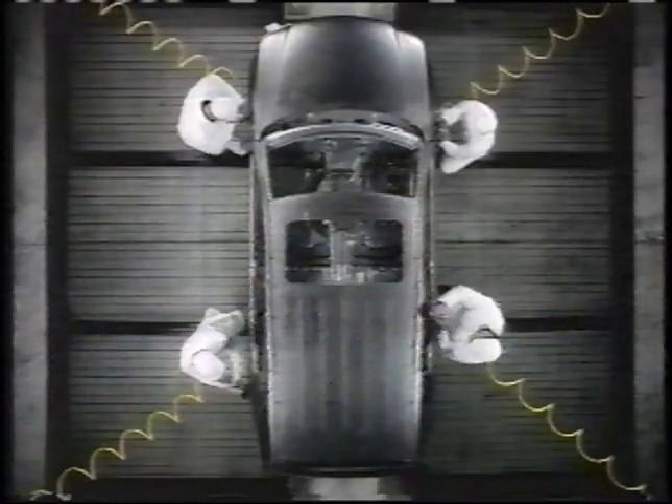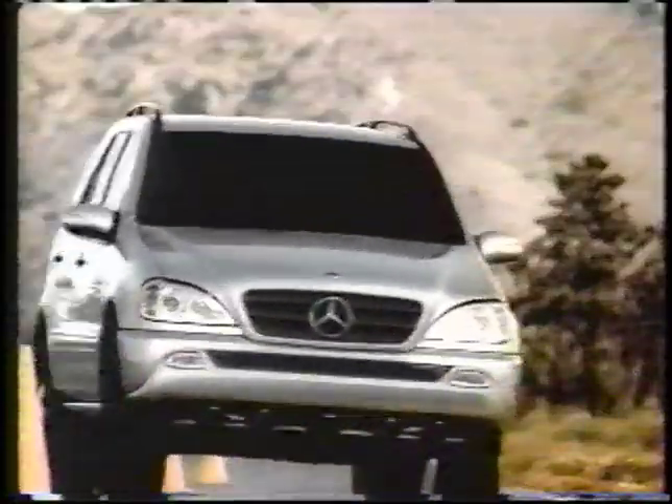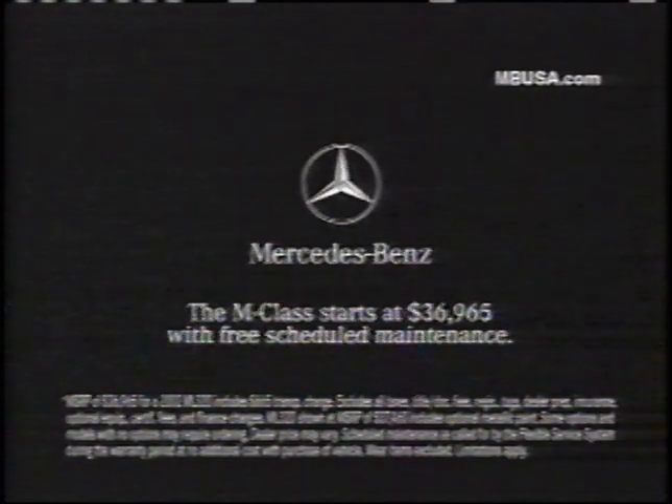We didn't just build a better SUV. We built a better Mercedes. Introducing the redesigned 2002 M-Class.